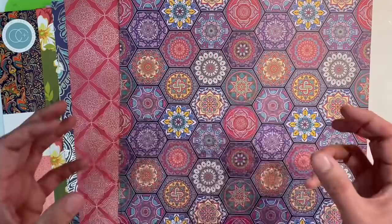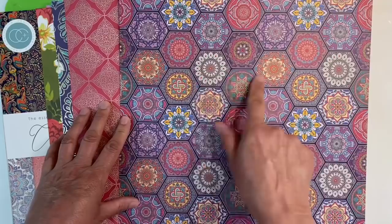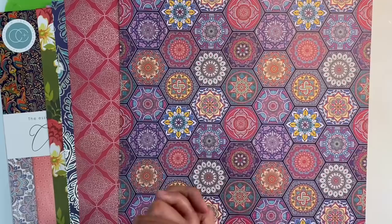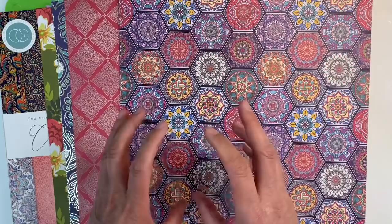Now Boho is very, very broad. Think bold patterns, bold colours, quite often clashing, mandalas like this one here, think hippie style, eastern influences, gypsy style as well. Boho can be vintage for those of you that don't like more of a modern take on things. Lots of jewel type colours, beads, all of that kind of thing.